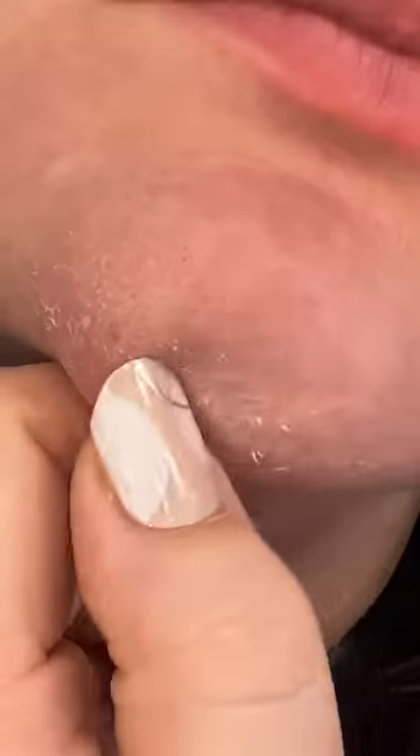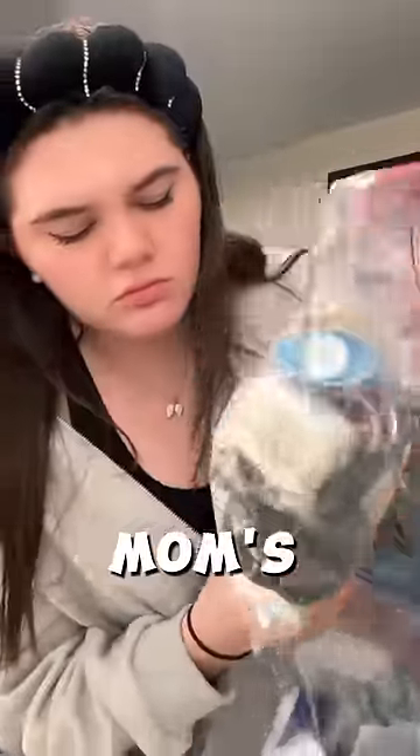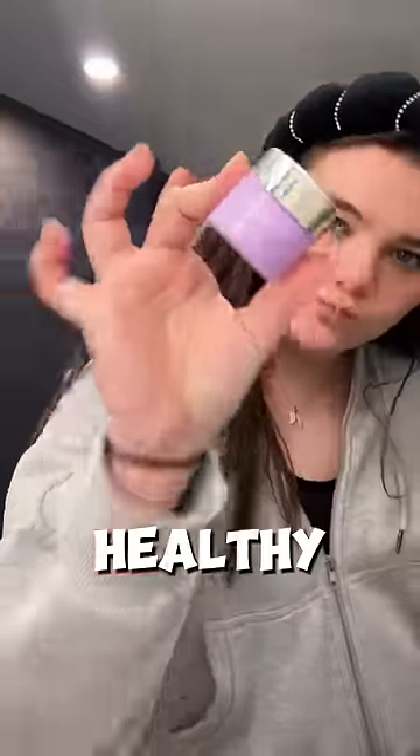This was my skin literally just 24 hours ago, and this is what it looks like now. I actually ended up stealing some of my mom's skincare, but this was my full routine to get my dull skin looking healthy again.